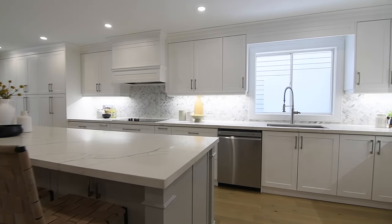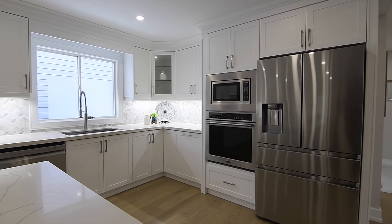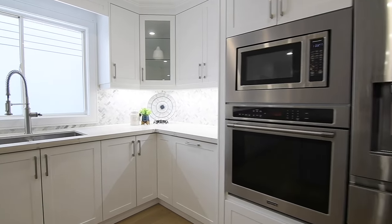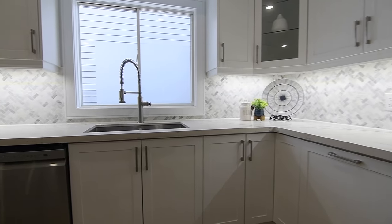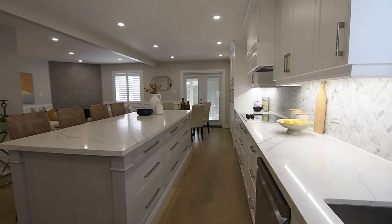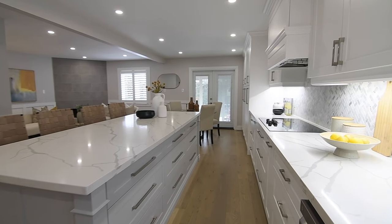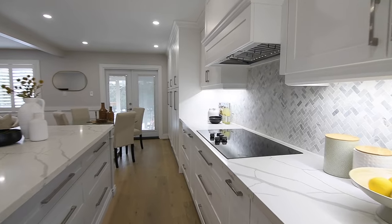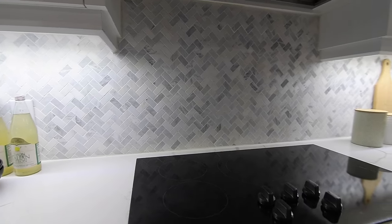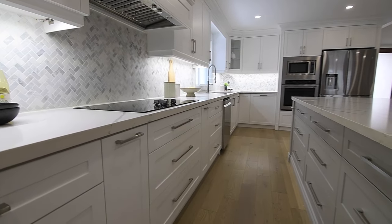Stunningly redesigned and expanded in size, the custom kitchen showcases stainless steel appliances including a two-drawer French door fridge, plus a built-in oven, microwave, and dishwasher, a stainless steel double sink with a gooseneck faucet, quartz counters, and a stone tiled herringbone backsplash. There is a large island with seating, its base cabinets a complementary shade of gray, a glass cooktop with range hood, as well as classic white cabinetry complete with crown moldings, upgraded hardware, valance lighting, and a huge pantry.